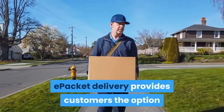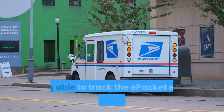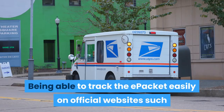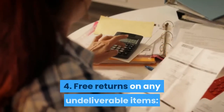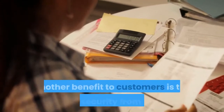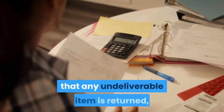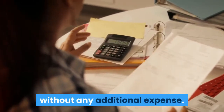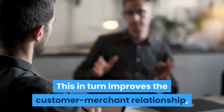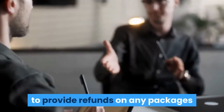Benefit three: door-to-door China e-packet tracking. E-packet delivery provides customers the option of end-to-end tracking without additional costs. Being able to track the e-packet easily on official websites such as EMS and USPS offers a huge benefit. Benefit four: free returns on any undeliverable items. Customers gain a sense of security knowing that any undeliverable item is returned without any additional expense.